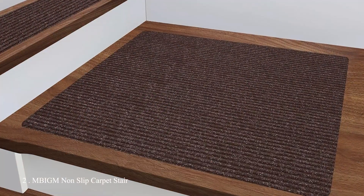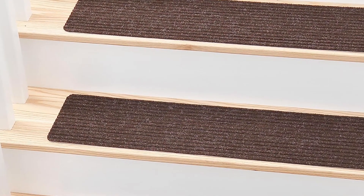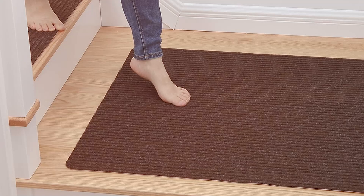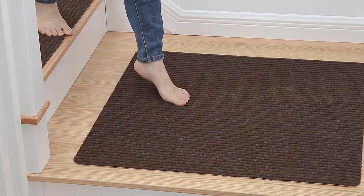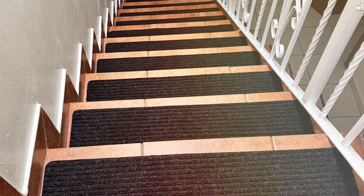Number 2: MBIGM Non-Slip Carpet Stair Treads. This set includes 15 pieces, each measuring 8 by 30 inches, providing a secure and comfortable surface for your stairs. These treads are made from durable and soft materials that feel great underfoot. The rich brown color adds warmth and a touch of sophistication to any staircase. One of the key features is their non-slip backing, which ensures they stay firmly in place, reducing the risk of accidents.